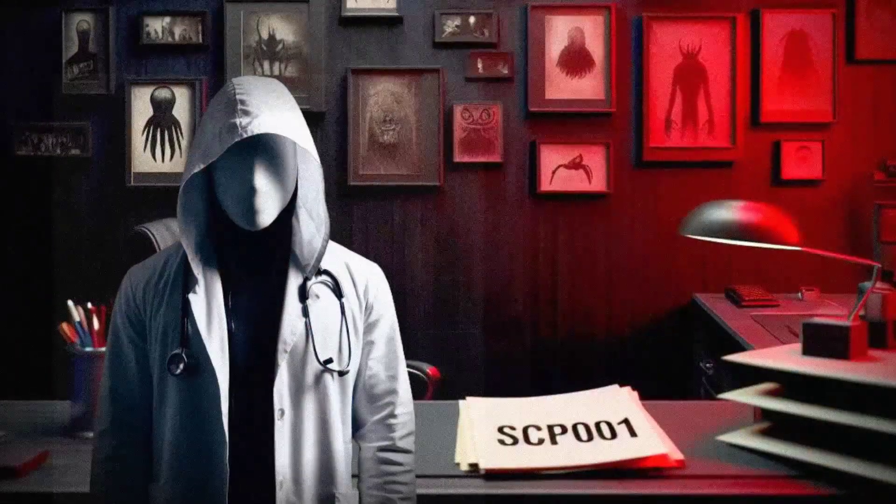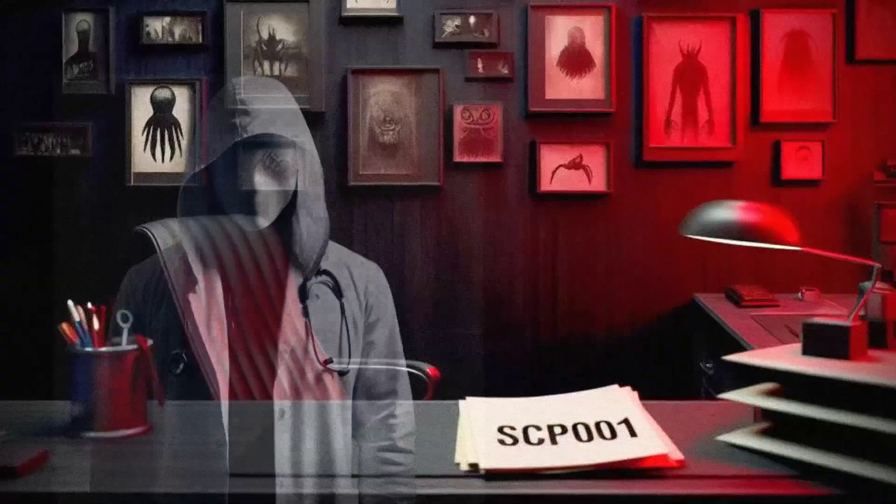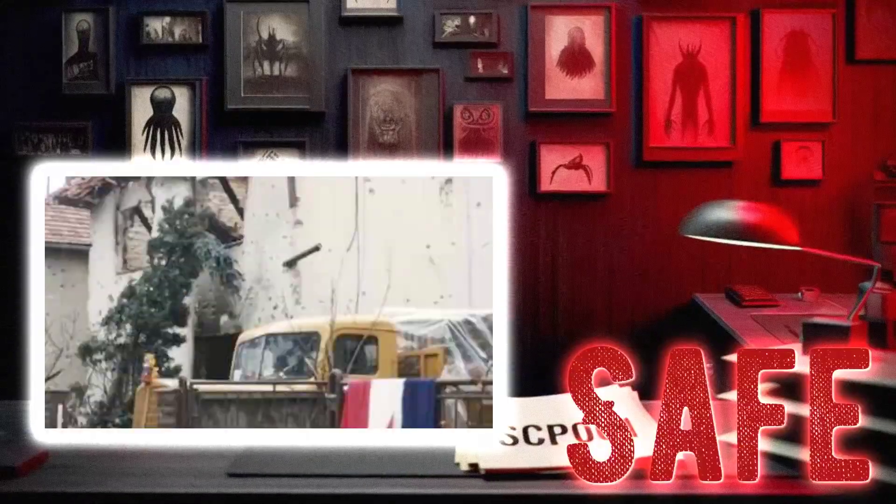Hey there, I'm Dr. Ethan, and today we're going to take a look at SCP-1776, The Patriot's Folly. This particular item is classified as safe, but don't let that fool you — it still has some interesting properties that we'll be exploring. So sit back, relax, and let's dive into the world of SCP-1776.